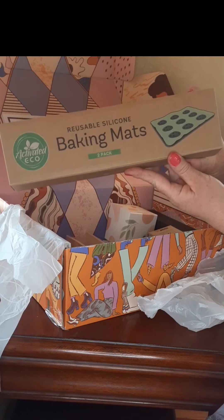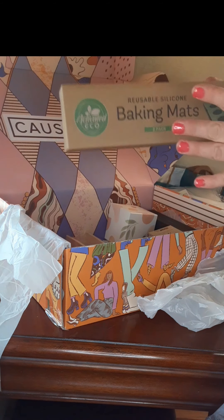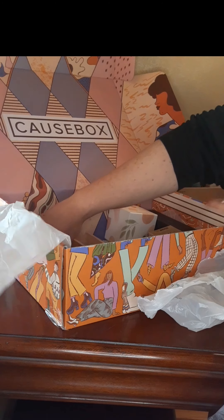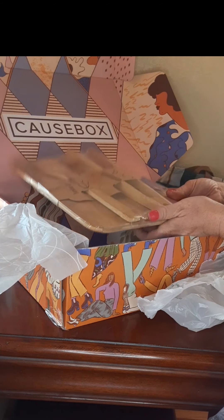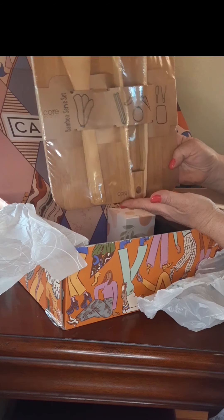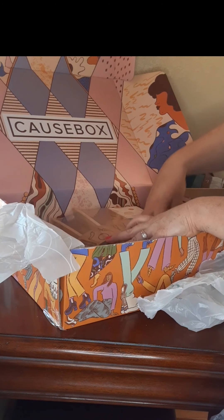The baking mats! I do a lot of cooking and I use a lot of parchment paper, so this is also going to save me money and be more environmentally friendly. This is so much bigger than I thought it was going to be. Next is the bamboo serve set — I think I got to pick this too and it turned out to be super pretty. I'm super excited!